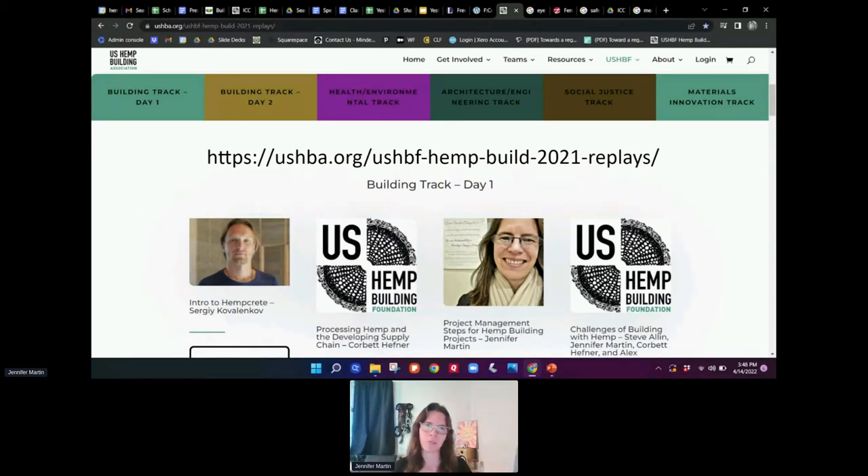In the first presentation available via replay, I talk about communicating logistics to the design-build team including your general contractors, MEPs, framers, and engineers. I also detail the logistics challenges and opportunities of materials, equipment, dry time, install, prep, schedule, finishes, and repairs.